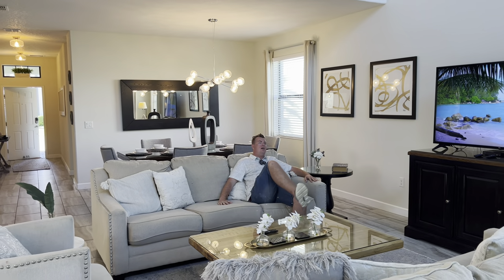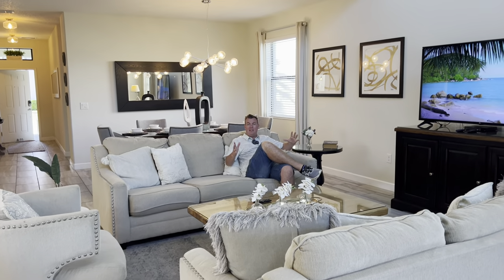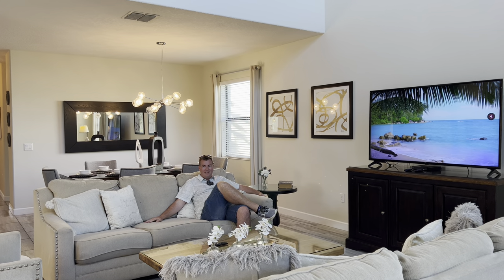After a long day at the parks, if I could let you feel the comfort, I would. This sofa is so comfy.